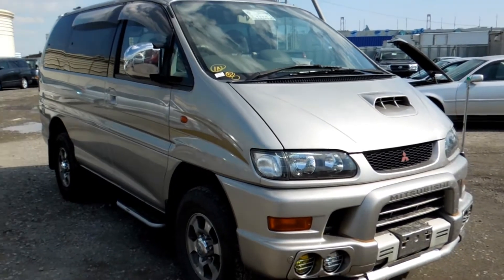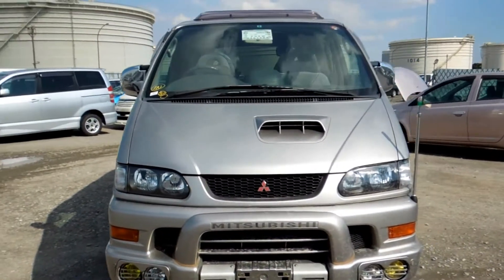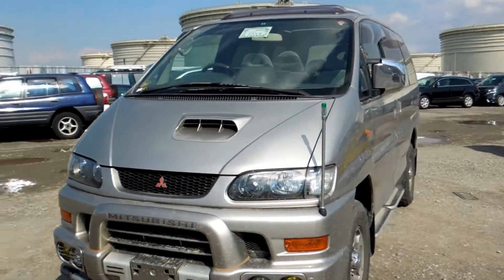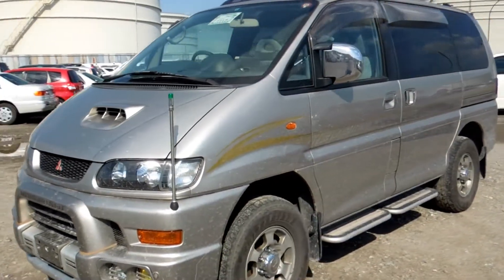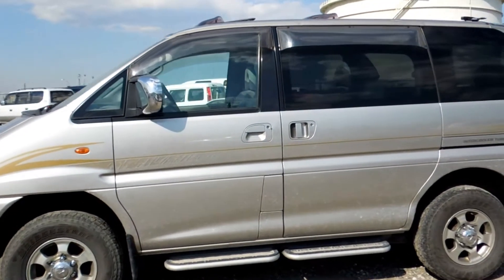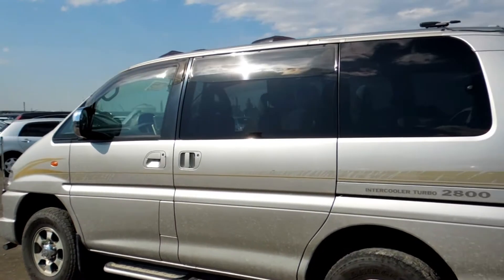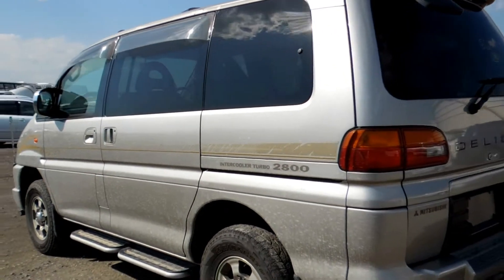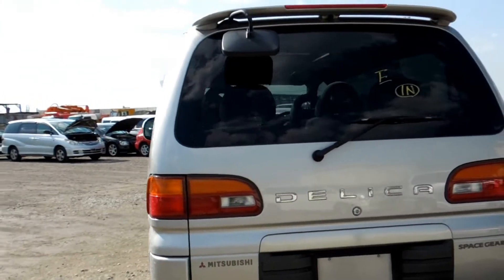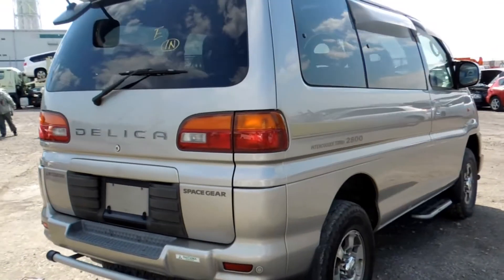Hello viewers, this is Nobu. Today I'd like to introduce you to a 1999 Space Gear Series 2 Low Roof Exceed. It has twin sunroof, double airbag, ABS, auto step with a roof spoiler on factory alloys.